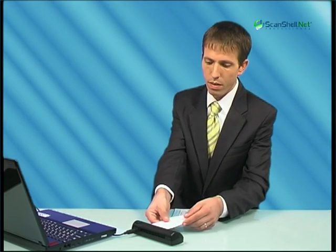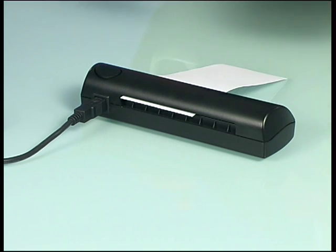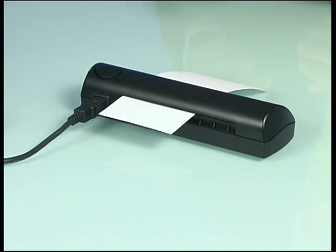Simply place the check in the scanner and that's it. The check is scanned automatically.